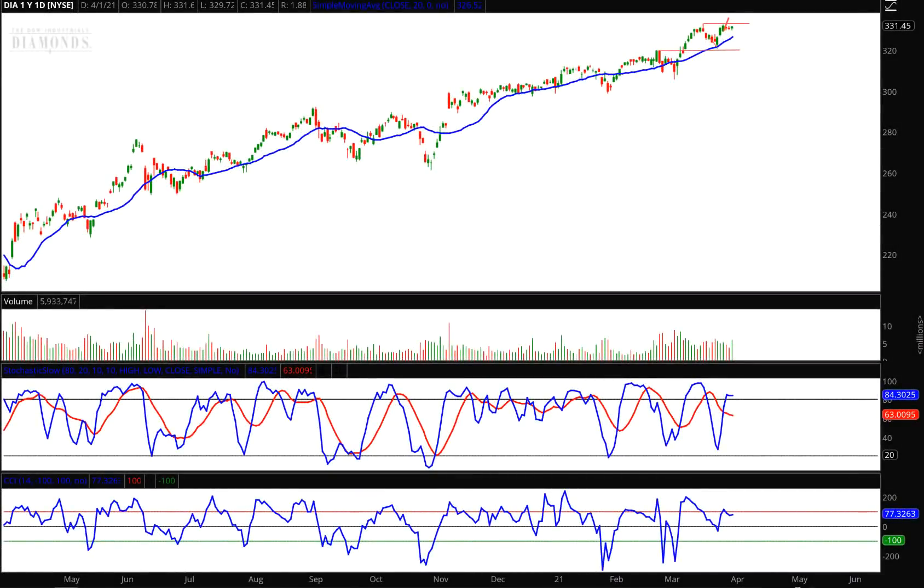Hello, investors and traders, and welcome to the Weekly Market Report. I'm A.J. Monty, and this is a one-year daily candle chart of DIA, which is the Dow Jones Industrial Average ETF.